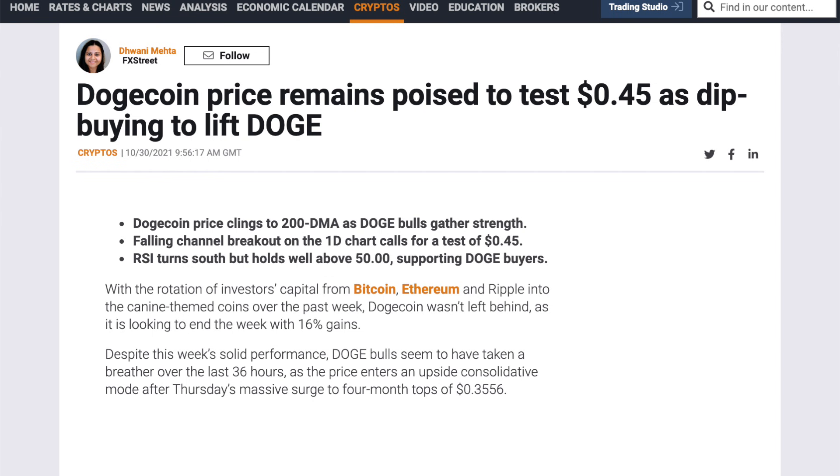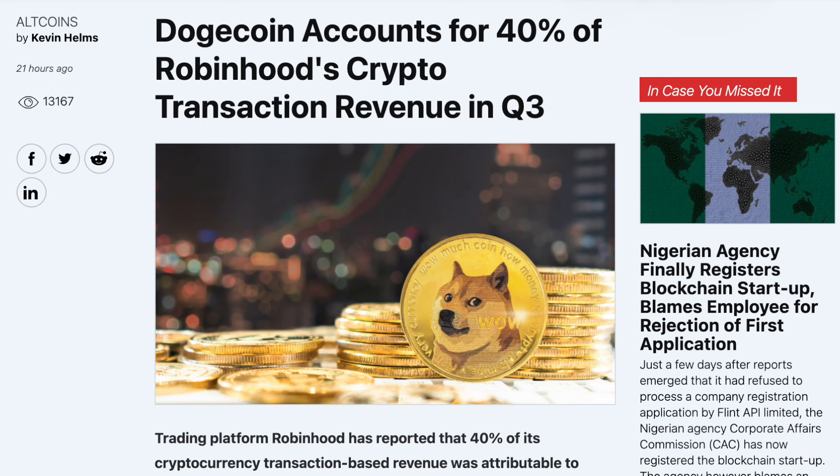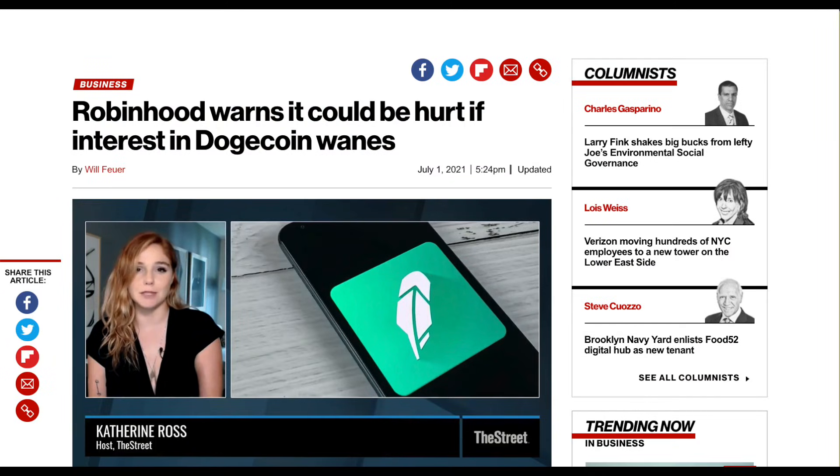Before we talk more about Doge analysis, let's talk about the major Robinhood update. Robinhood has recently revealed that Dogecoin transactions accounted for 40% of its crypto transaction revenue. This is crucial because this was down significantly from 62% in the 3 months ending June 30. Now this has a few implications. We heard Robinhood say in a previous update that its future is basically dependent on Dogecoin's success. Now that Dogecoin's share of Robinhood's crypto transaction revenue has dropped, things are looking pretty bad for Robinhood.